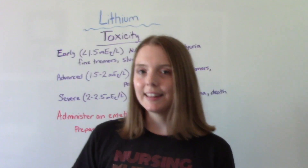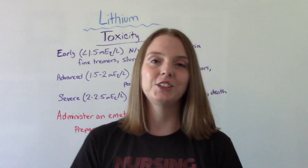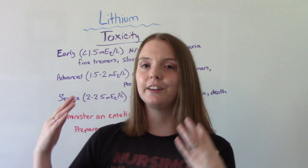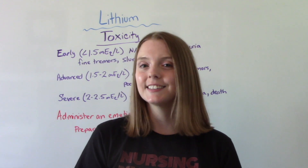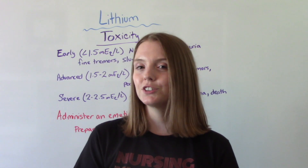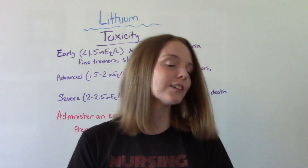That was the video on lithium — a very big and very important medication in both pharmacology and your psych course. I hope you found this helpful. Don't forget to like and subscribe. If you have any questions or comments, please let me know, and I'll see you on the next one.